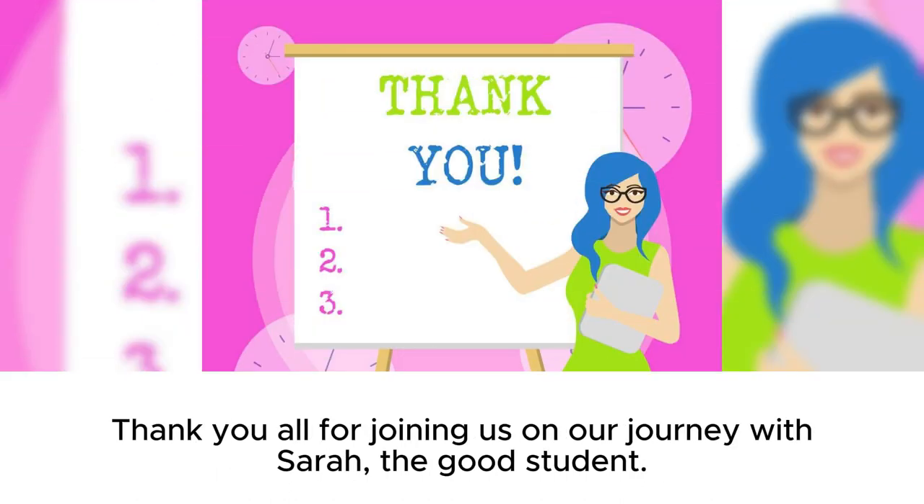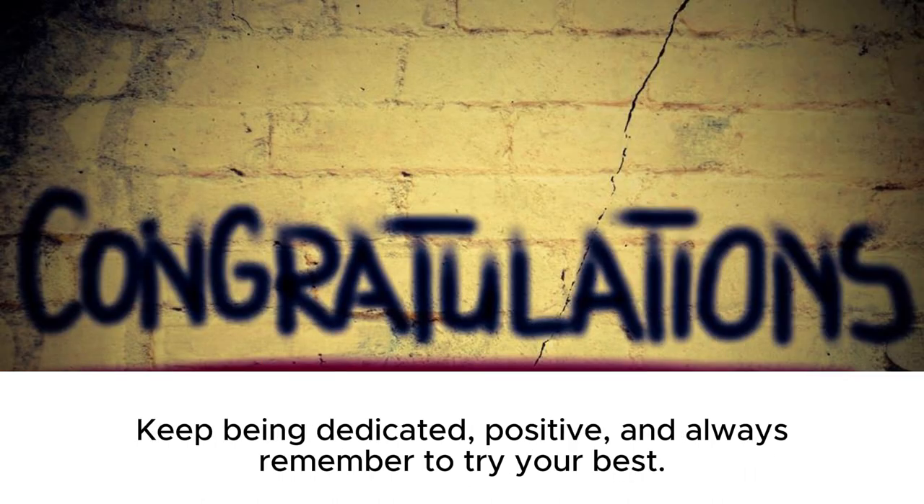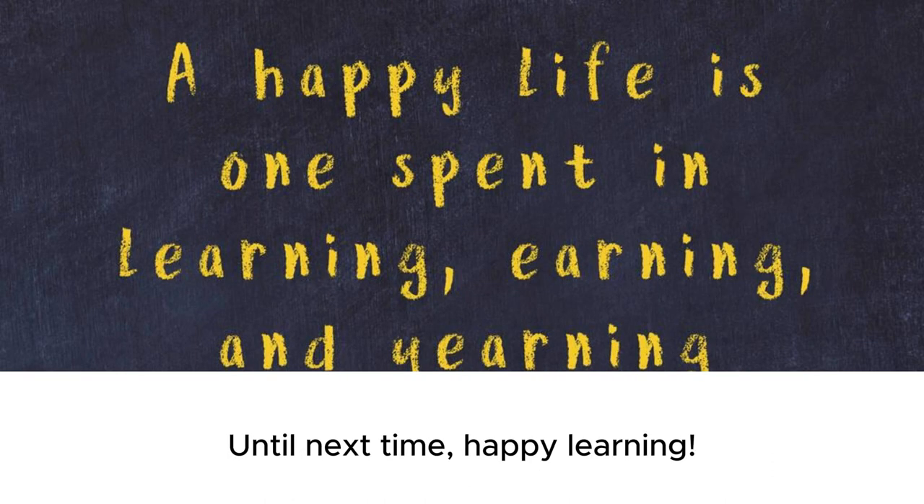Thank you all for joining us on our journey with Sarah, the good student. I hope you enjoyed the story and learned some valuable English words along the way. Keep being dedicated, positive, and always remember to try your best. Until next time, happy learning!